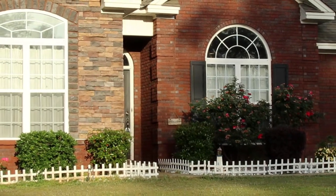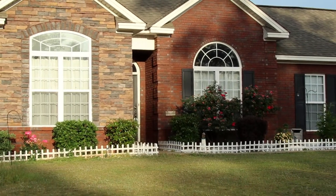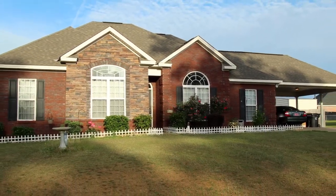Hey guys, this is Andre Greenwood with Coldwell Banker Town Realty, and today we're out at 114 Daffodil Court. This beautiful three-bedroom, two-bath home is in the desirable neighborhood of Aspen Ridge.